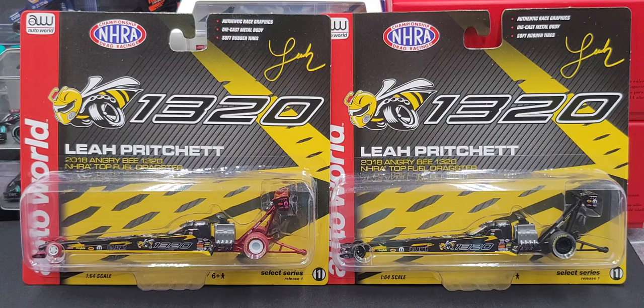Hey everyone, Jason back once again with another diecast review. Today we'll take a look at the Auto World 1/64 scale Leah Pritchett 2018 Angry B 1320 NHRA Top Fuel Dragster. If you're interested in picking these up or other NHRA diecast collectibles, I picked them up from Ground Pounded.com — link in the description below. Today we'll be taking a look at the standard version on the right and the ultra red chase piece on the left.